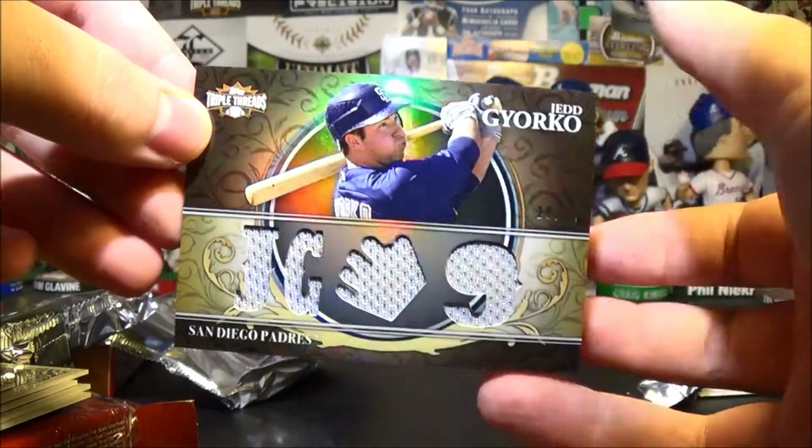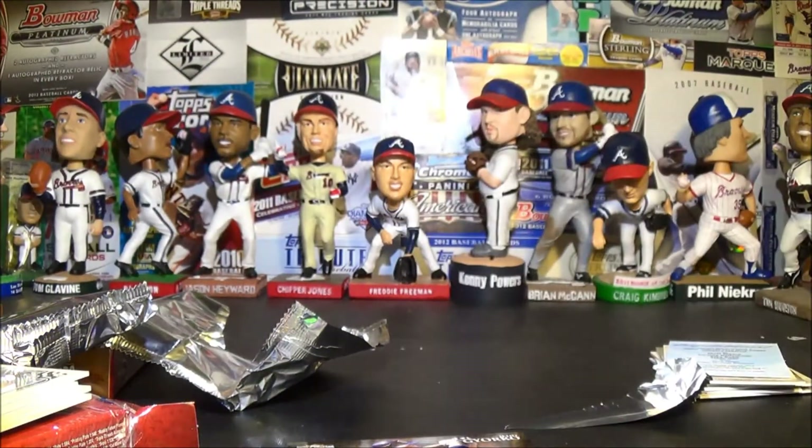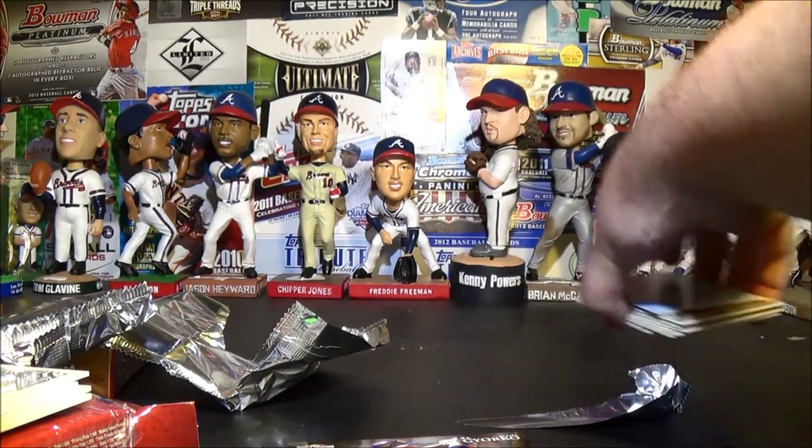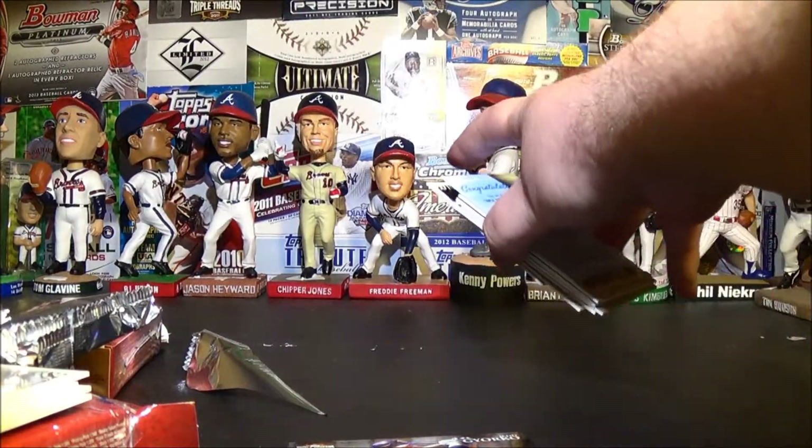That is it — really nice looking. I love the design of them this year. And actually, I got another box. I was going to open it on a separate video.